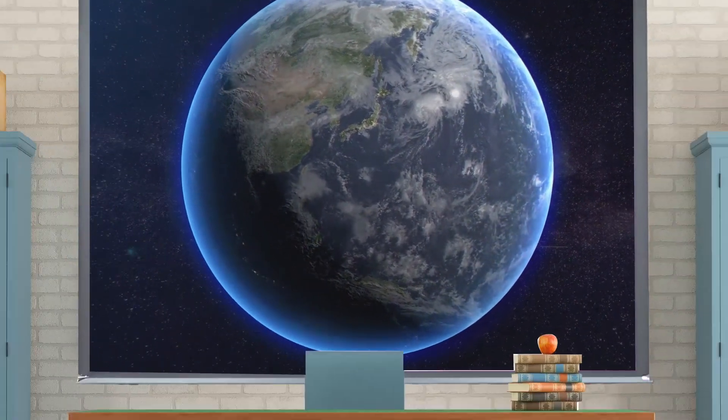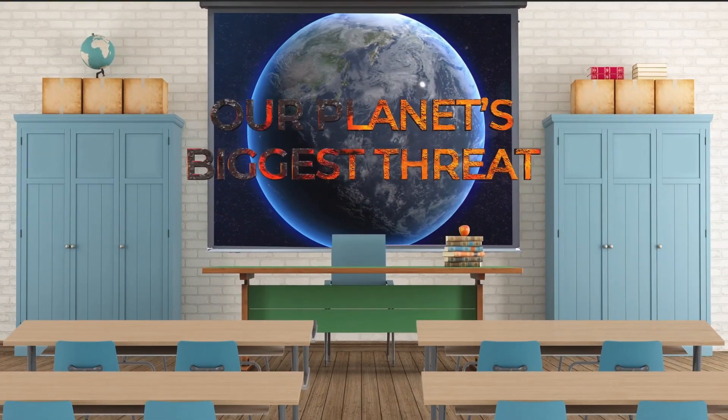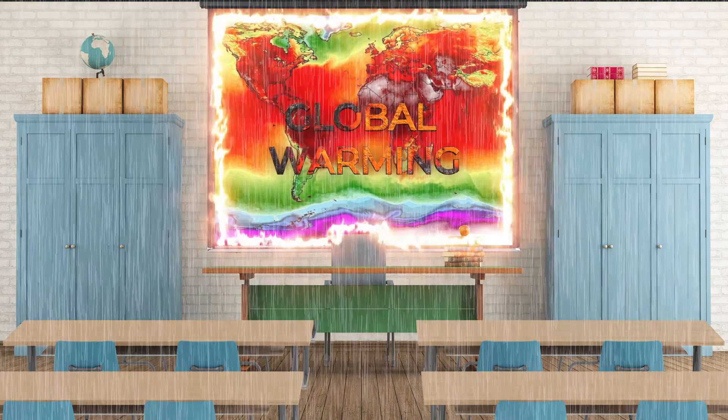What if I told you that in grade school we learn the solution to our planet's biggest threat? I'm talking about global warming.